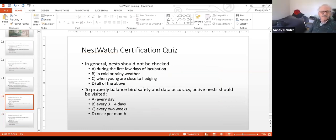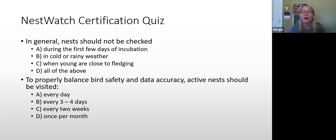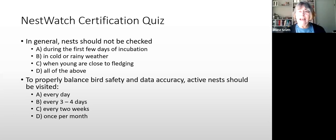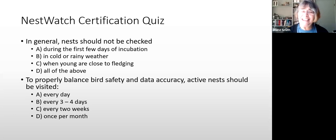Question 7: In general, nests should NOT be checked during: A) the first few days of incubation, B) cold or rainy weather, C) when the young are close to fledging, or D) all of the above. Margie answers D — all of the above. Correct. Question 8: To balance bird safety and data accuracy, active nests should be visited every: A) day, B) three or four days, C) two weeks, or D) once per month. Someone answers B — every three or four days. Correct.